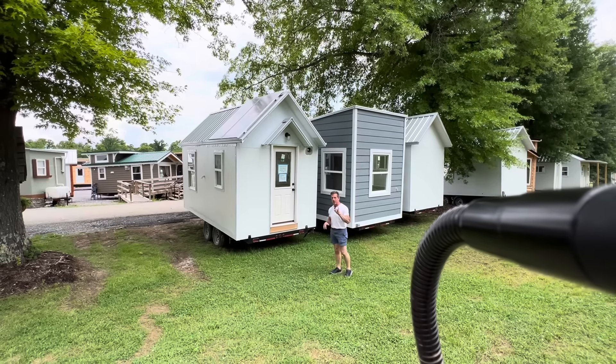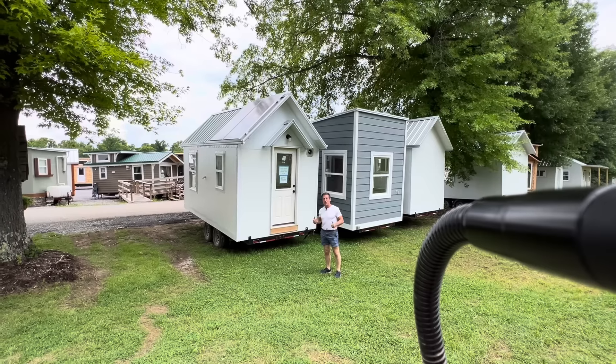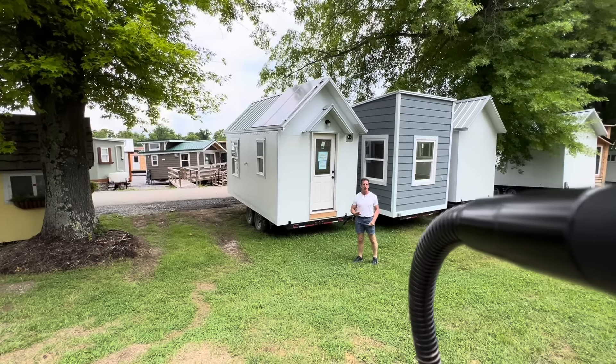Behind me, we call these grab-and-go's. We've got three of them, so stay tuned. Let me walk you through what the amenities are, what the prices are, and at the end, we're going to clump them all together and see if you want to buy all three for a discounted price.